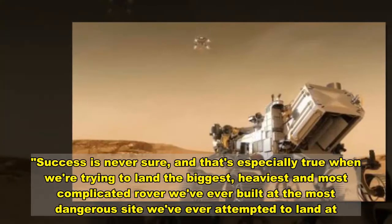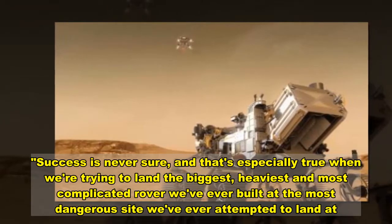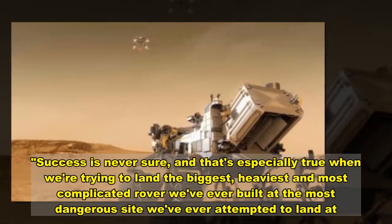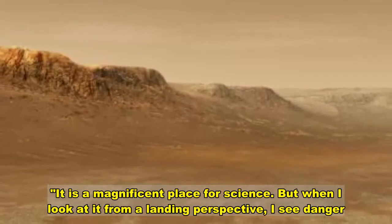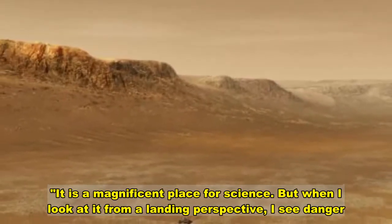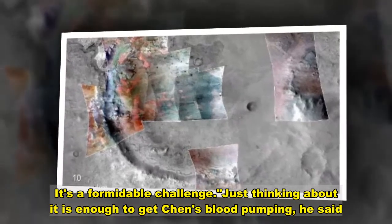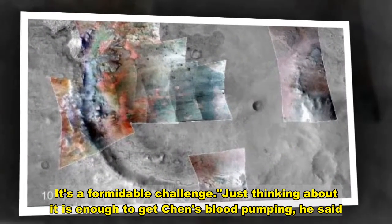Success is never sure, Chen said, and that's especially true when we're trying to land the biggest, heaviest and most complicated rover we've ever built at the most dangerous site we've ever attempted. It is a magnificent place for science, but when I look at it from a landing perspective, it's a formidable challenge. Just thinking about it is enough to get the blood pumping, he said.